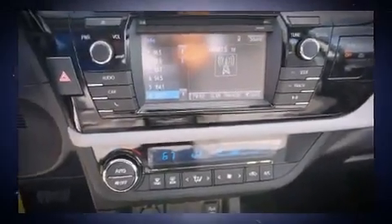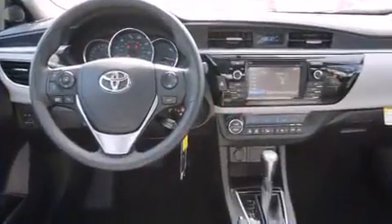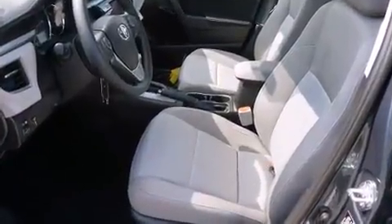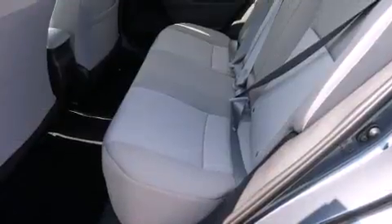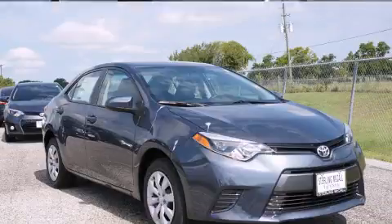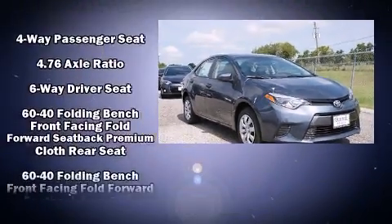Top features include remote keyless entry, delay off headlights, one-touch window functionality, variably intermittent wipers, and power windows. Premium sound drives six speakers, providing you and your passengers a sensational audio experience.